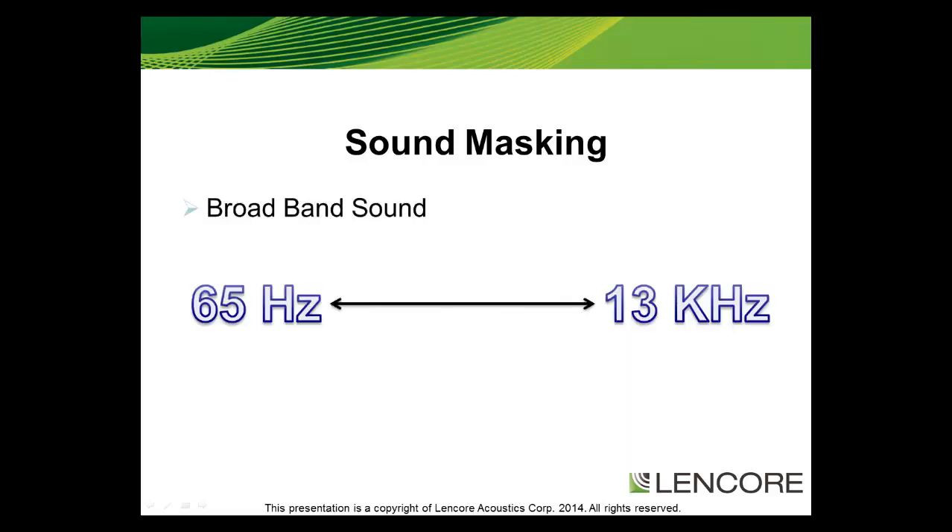In the technical sense, sound masking is a broadband sound from roughly 65 hertz — your bass — to 13 kilohertz, or your treble. It is also non-repetitive and has an approximate 3 to 5 decibel roll-off per octave into the higher frequencies.